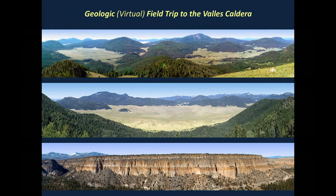Good morning, folks. It's a cloudy summer day, perfect for doing a geologic field trip to the Valles Caldera. New Mexico's state motto, the land of enchantment, is well-deserved, in part because of the many superb geologic features across the state.